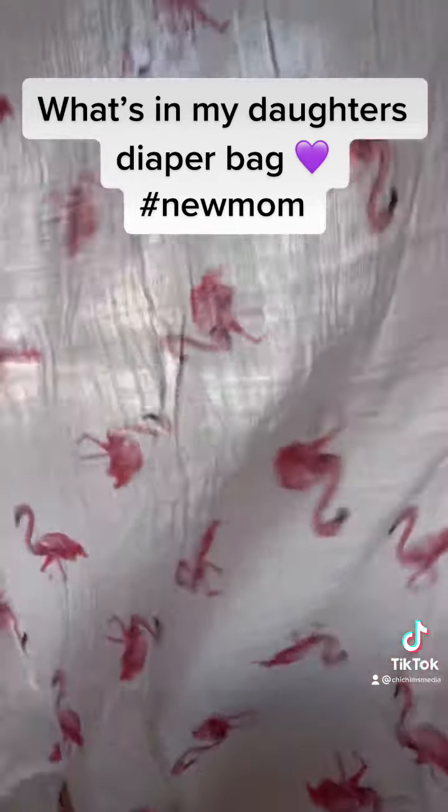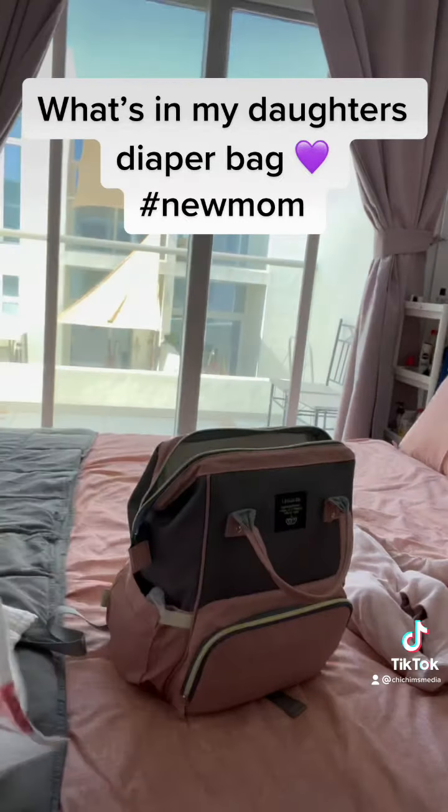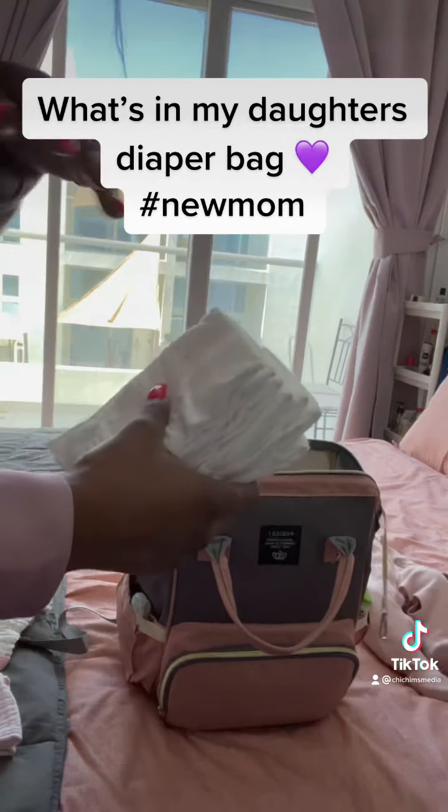Then I have a swaddle cloth, which I throw over her car seat or her stroller when it gets chilly or just when I want to have some extra warmth around her. Always have a clean one of those on hand.